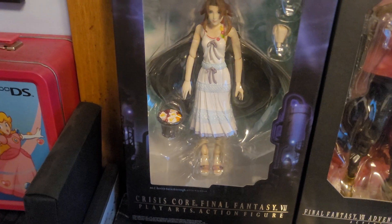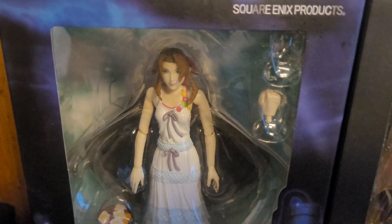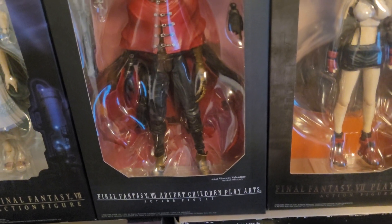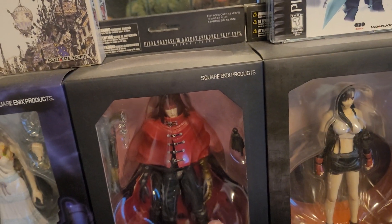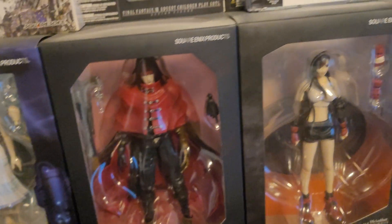This is the Aerith Gainsborough figure from Final Fantasy 7: Crisis Core — Aerith's design from that game. Crisis Core is a prequel to the original Final Fantasy 7. I got this off Amazon; it wasn't too much money. Similarly, over here is an original Final Fantasy 7 Vincent Valentine figure — I think this was from the early 2000s original seven figures line, one of the cheaper figures I picked up also off Amazon. Love Vincent as a character.